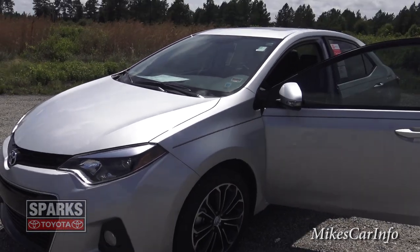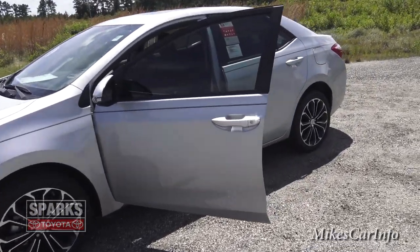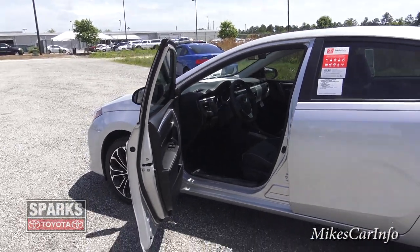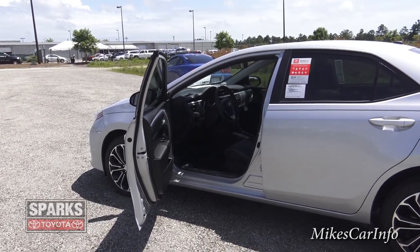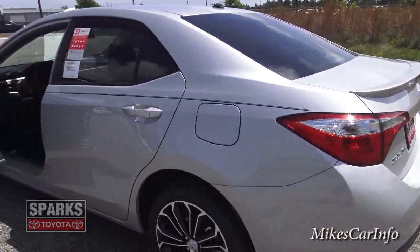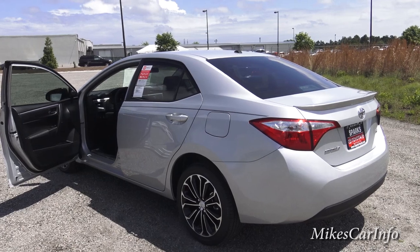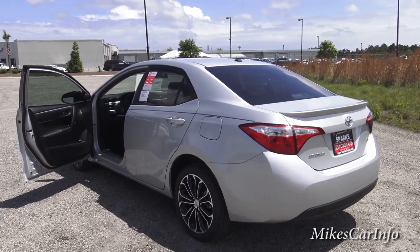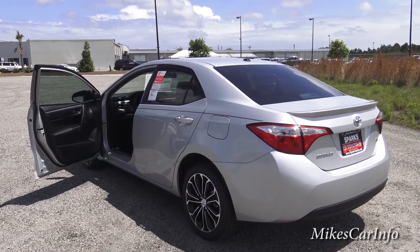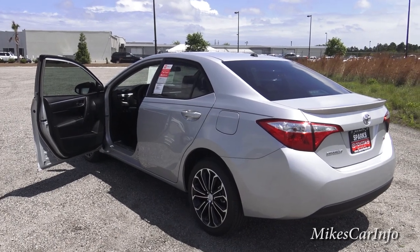If you have any experience with the 2015 Toyota Corolla, or any year model, or if you have any questions or clarifications, or if I skipped something or got something wrong, please leave it in the comments — I'd really appreciate your feedback. Thank you to Sparks Toyota in Myrtle Beach, South Carolina for allowing me to show everybody this vehicle. Toyota is an exceptional company and I'm really happy to be here. I don't work for Sparks Toyota, I work for you. If you can send a tip I'd appreciate it, and please like, subscribe, and share with your friends. Thank you for watching, see you next time.